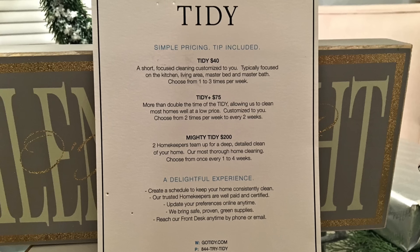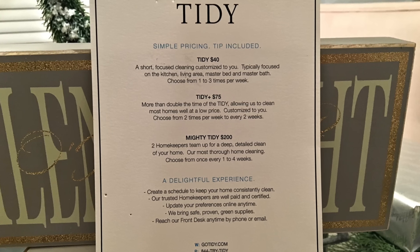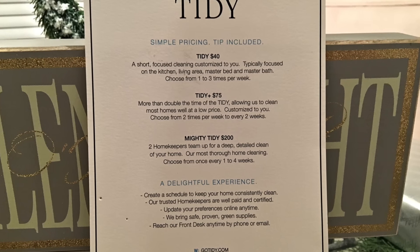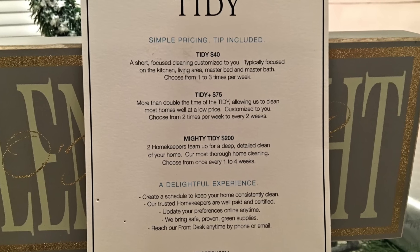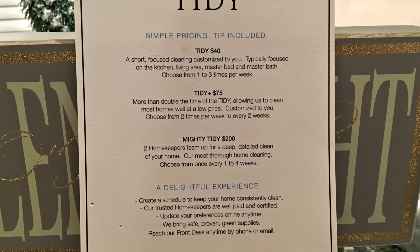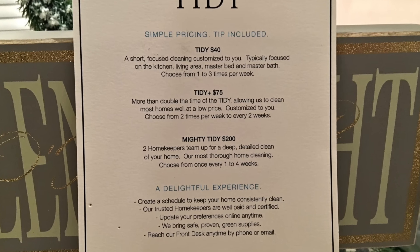The first thing you should do is to have a deep cleaning done in your home. And if you don't have the time or energy to do it yourself, there are always cleaning companies that will come and do a one-time deep cleaning at a reasonable price, and you just may end up keeping them on a permanent basis.